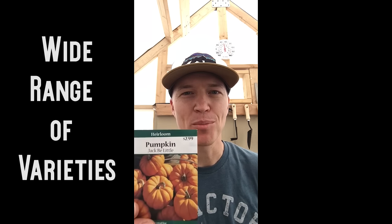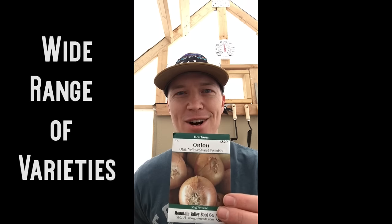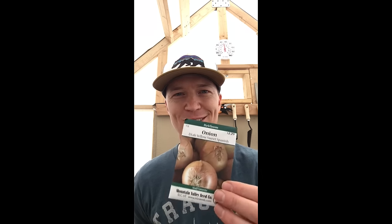Can't go wrong. A couple of my favorites: Jack B., Little Pumpkins — these are great for the kiddos. And then your yellow onions, great for storing in the winter and eating throughout the spring until you can plant your next garden.